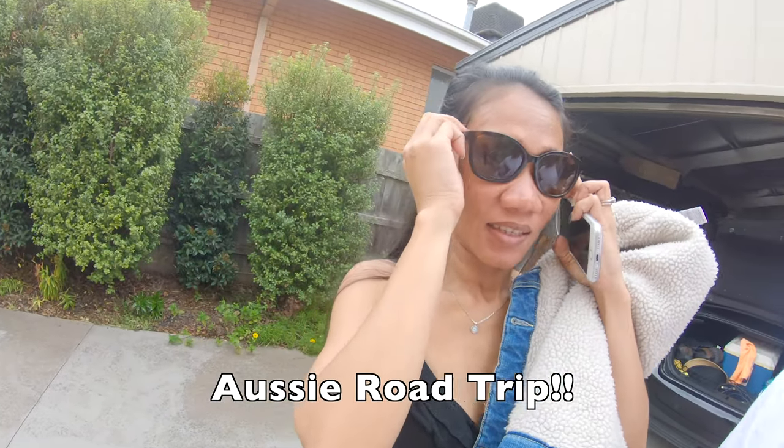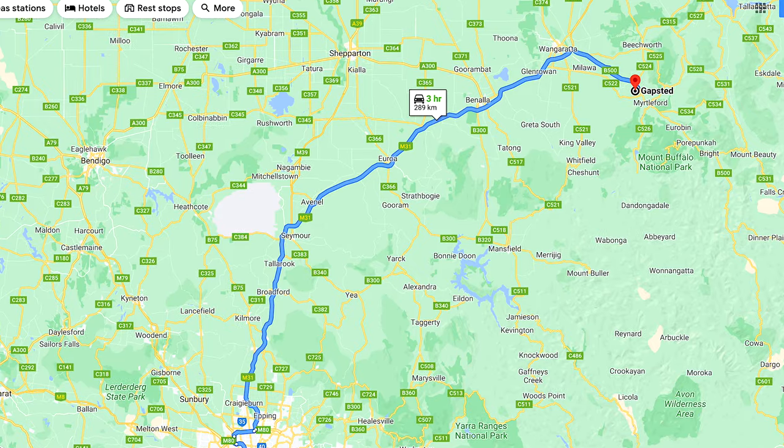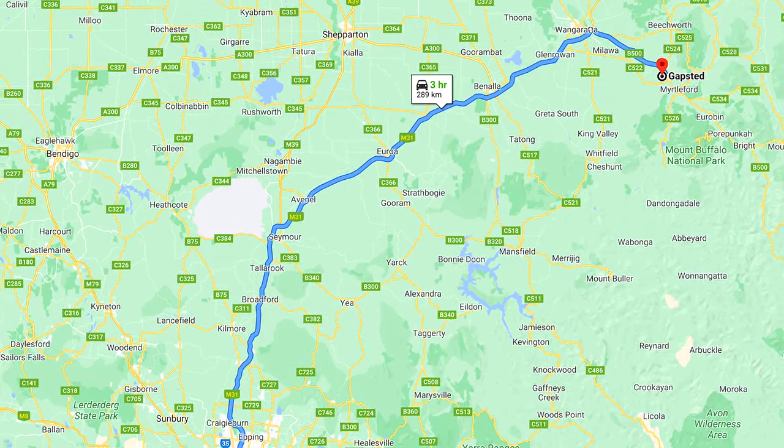You want to wear glasses too? Yes. Alright, so we're both going to look cool on our way to Gapstead, which is three hours away from here. We're going to take the most boring road in Melbourne, which is the Hume.